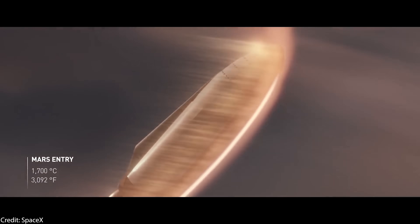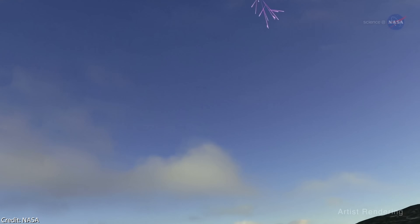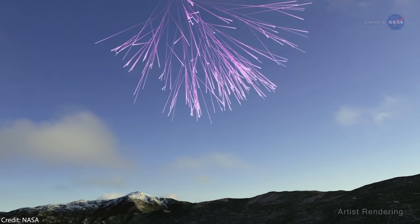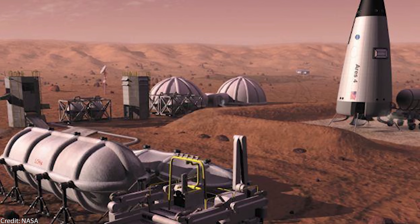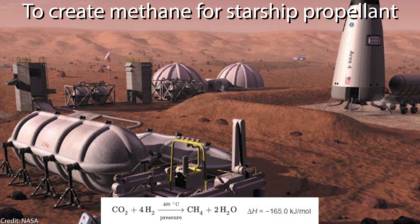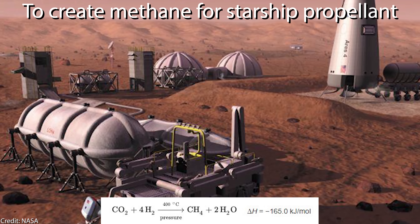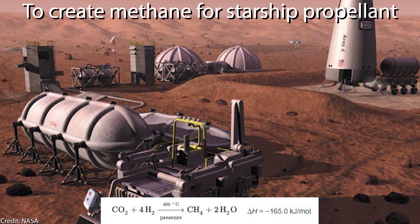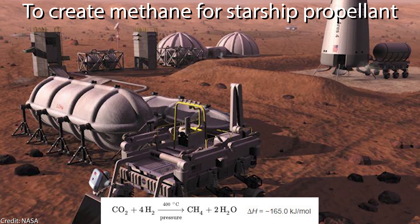The thicker atmosphere there would be very advantageous for landing and for reducing the impact of cosmic radiation. Another big advantage not mentioned last time is that more CO2 pressure means the Sabatier reaction process — where CO2 and hydrogen is converted to methane and water — would be more efficient when you have more CO2 pressure in the atmosphere, because you could acquire more CO2.